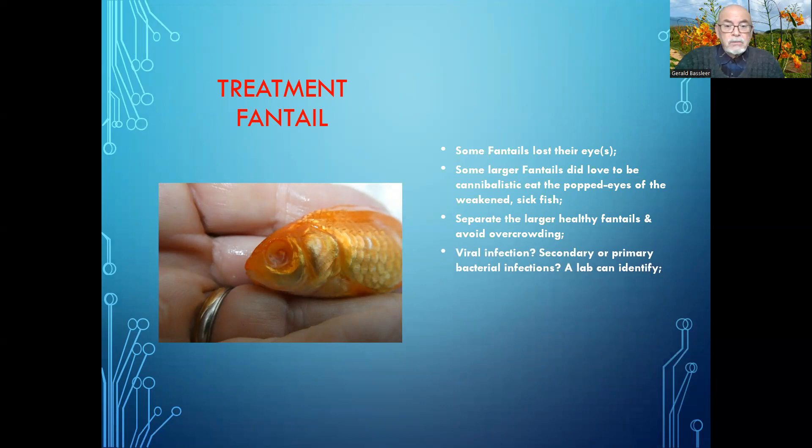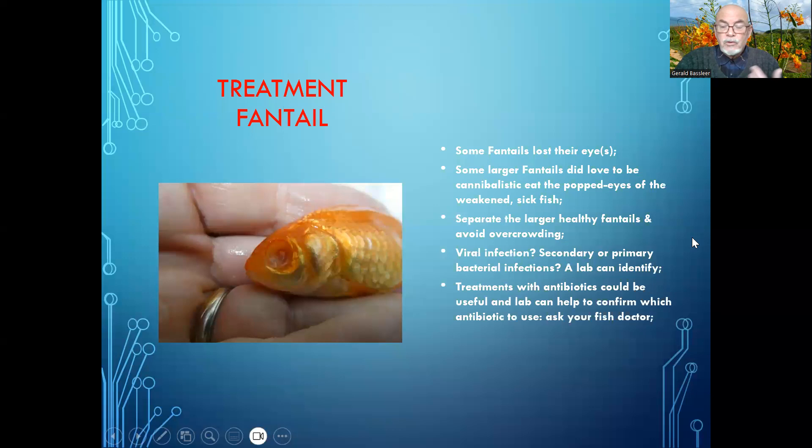Maybe it's a viral infection, or a secondary or primary bacterial infection like mycobacterium. A lab can help us to identify this — we cannot say exactly with a microscope if there is a virus or what kind of bacteria. Treatment with antibiotics could be useful, and the lab can help us confirm which antibiotic to use. So ask your fish doctor for help.